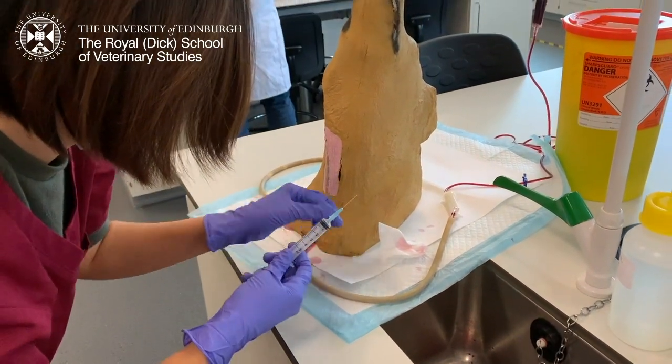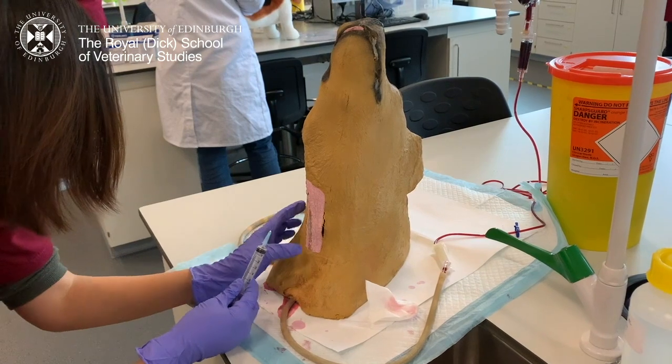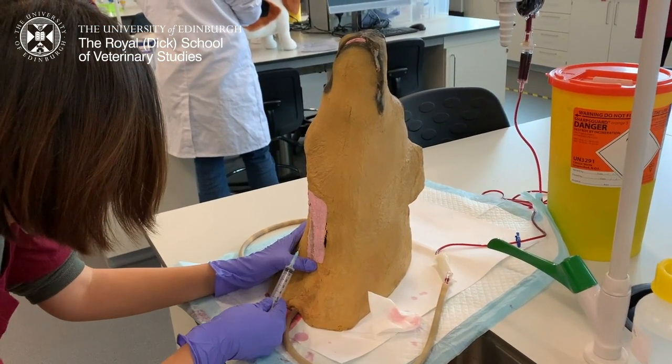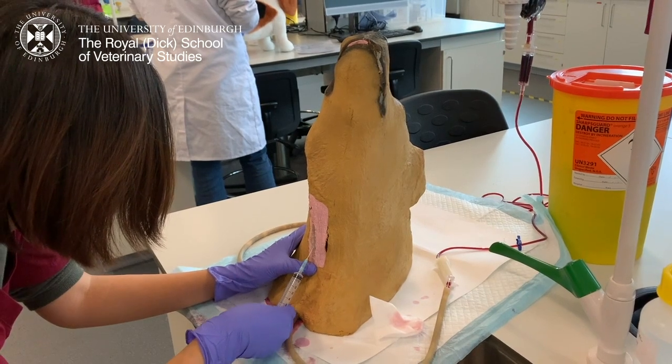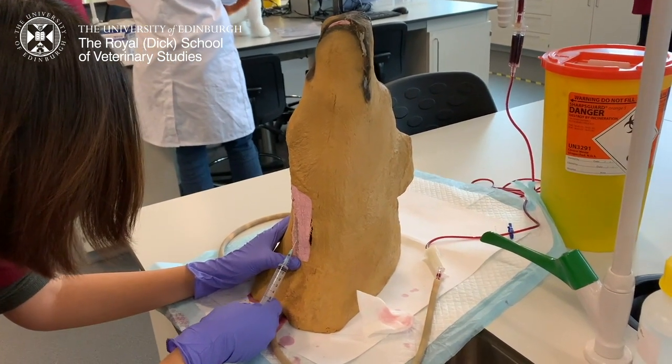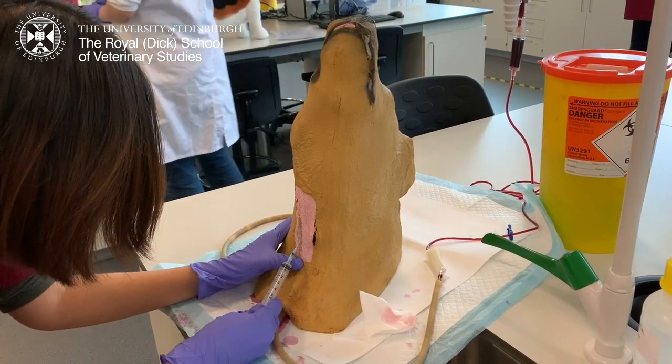This is me practicing how to take blood from the jugular vein, which is a big vein in the neck. After wiping the area with some alcohol, we are ready to take the blood from the mannequin. I'm placing a thumb on the vein so that the blood will temporarily stop, and this allows me to draw blood more easily.